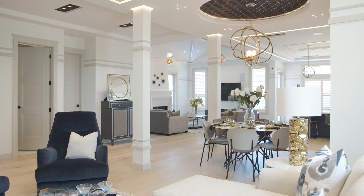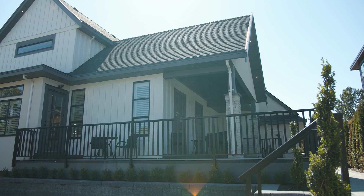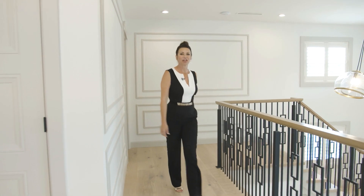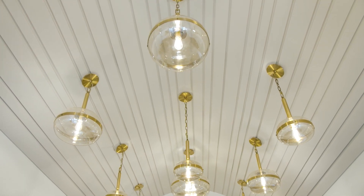Of course the home is air-conditioned throughout and also has a huge wraparound deck with an outdoor kitchen and barbecue. Back inside, let's check out the primary bedroom, through a grand hallway with a vaulted barrel ceiling and 17 sparkling pendants. How pretty is this?